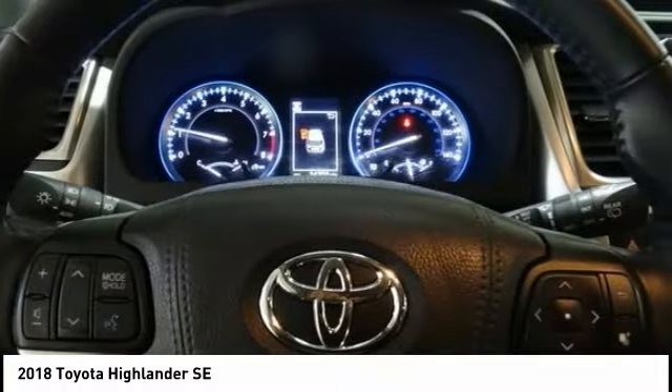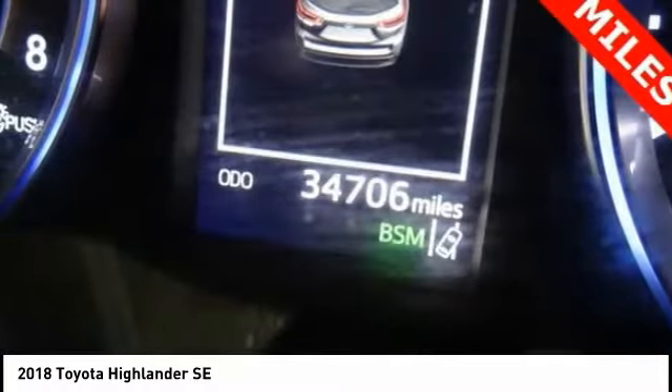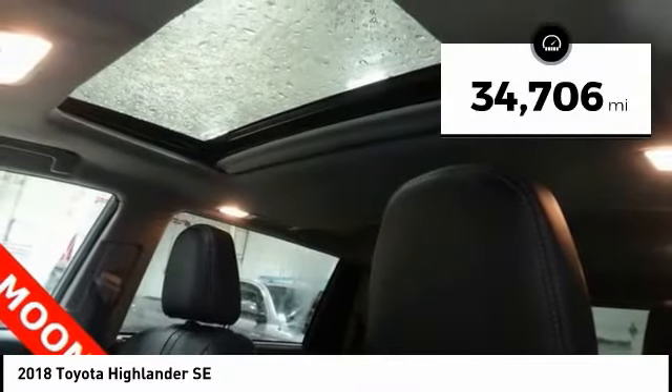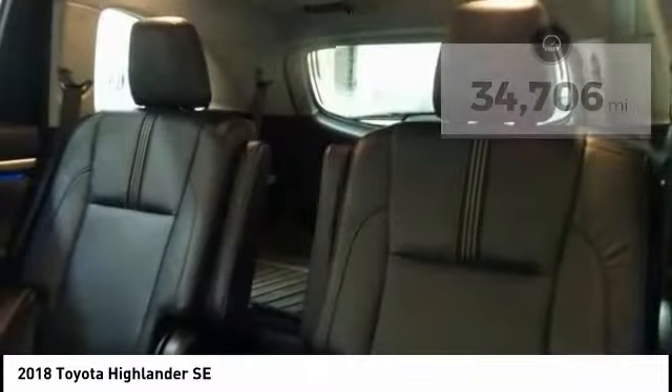A 2010 Top Safety Pick, the Highlander is where substance meets style. This vehicle has less than 35,000 miles. Here are some of this vehicle's great options.